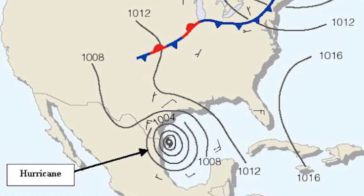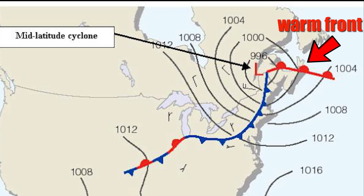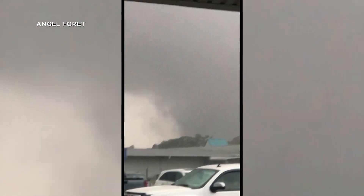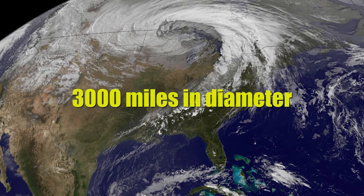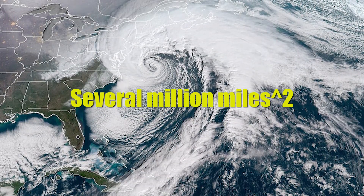A mid-latitude cyclone is different from a hurricane in the fact that mid-latitude cyclones have a warm front and a cold front. This allows them to bring such a variety of weather to the U.S. They can be as much as 3,000 miles in diameter, and cover a total area of several million square miles.